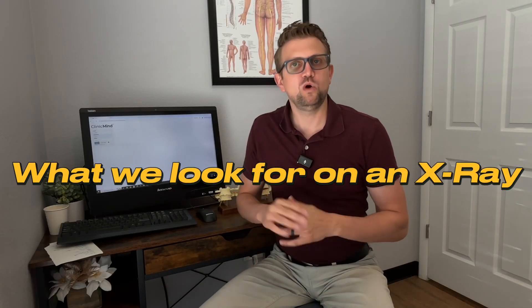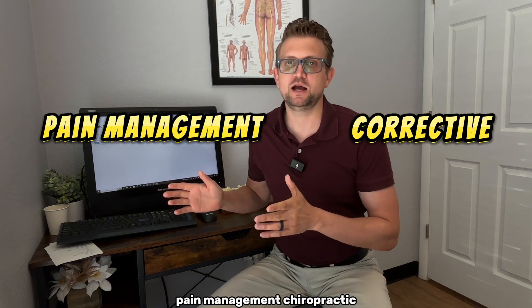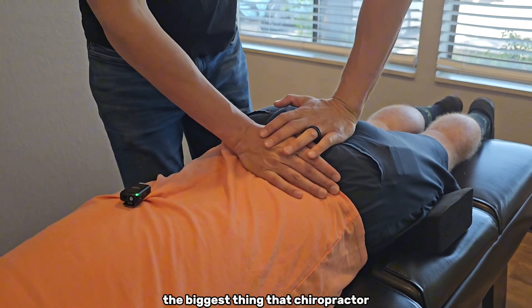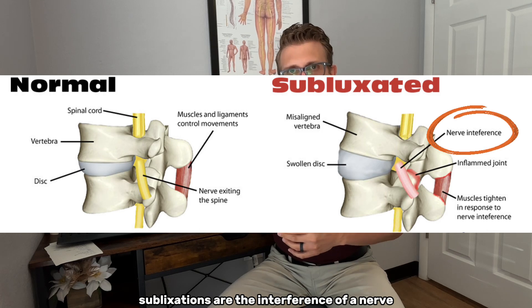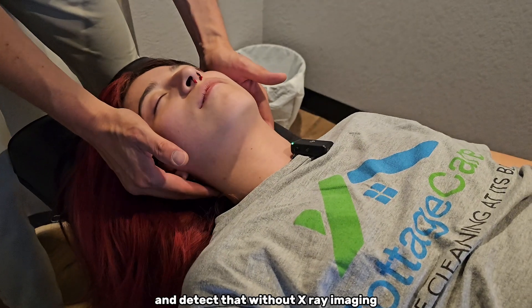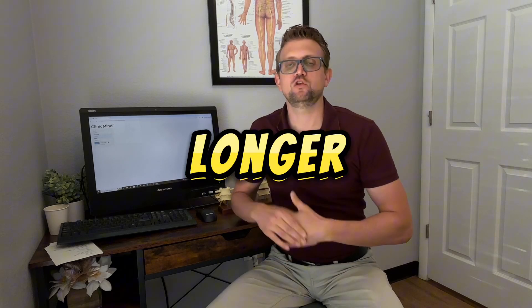Before we get into what we look for on an x-ray, we have to talk about why some chiropractors take x-rays and some don't. It comes down to two types: corrective care chiropractic versus pain management chiropractic. The number one thing chiropractors look for — whether pain or corrective care focused — is how to detect and eliminate subluxations, which are interferences of a nerve that affect how that nerve functions. If we actually want to see corrective change to your spine, we have to take x-rays both before and after treatment.